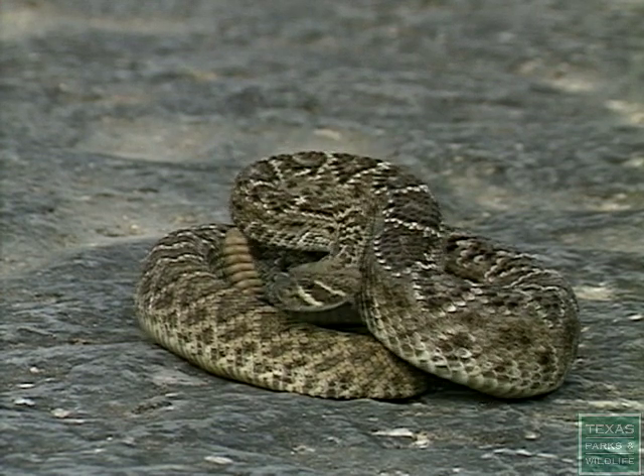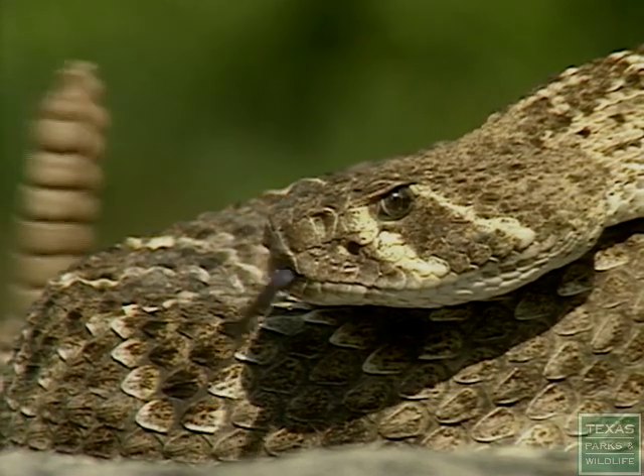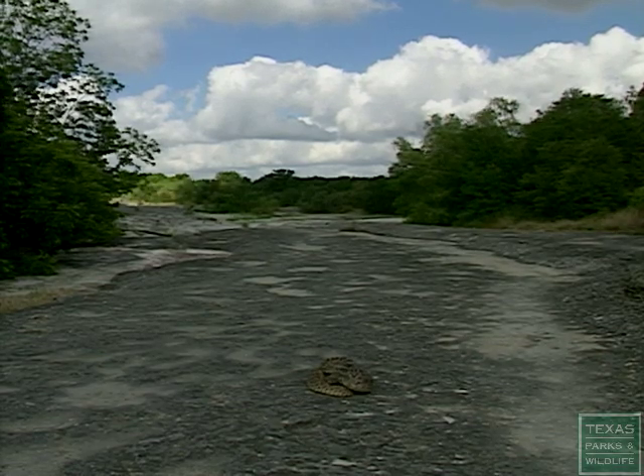Here's a well-known viper — the rattlesnake. It has a triangular-shaped head, cat-like eyes, and a rattle at the end of its tail. If you hear a rattle, stop. Locate the snake, then slowly back away.